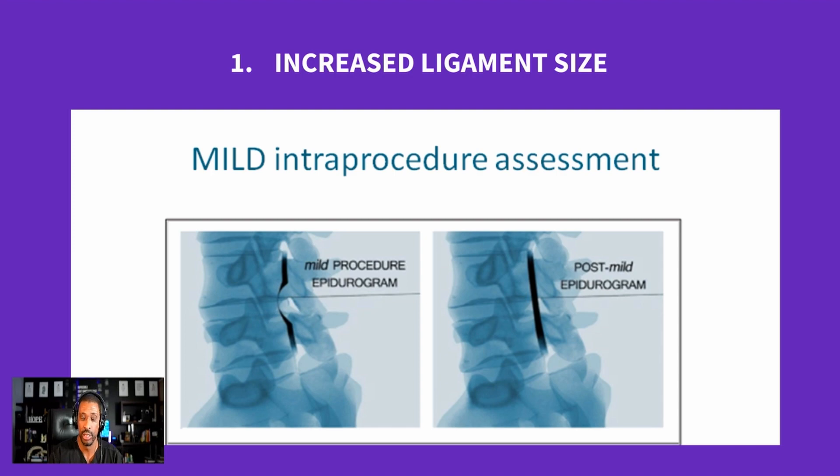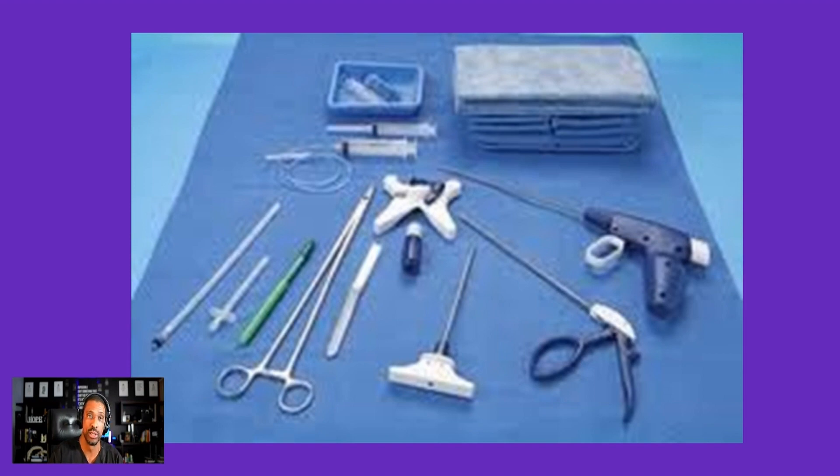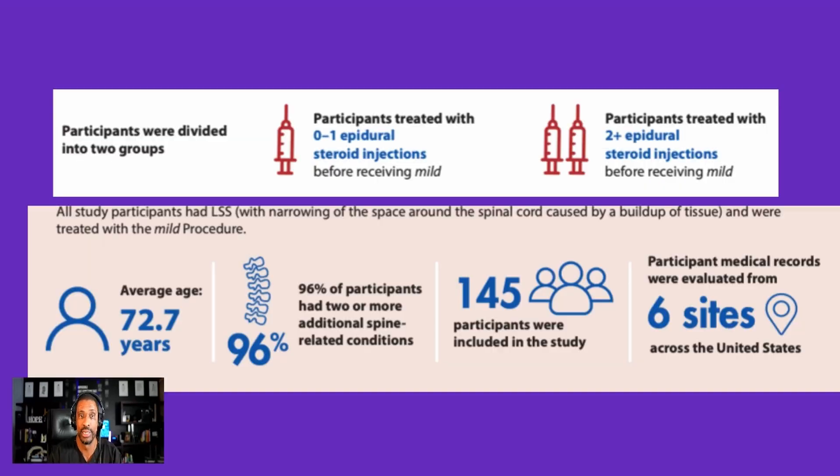The MILD procedure involves shaving the thickened ligamentum flavum using an incredibly small incision — about 5.1 millimeters, roughly the size of a baby aspirin. All tools pass through that tiny opening, as opposed to a major incision. Using these tools, we take a portion of the bone and ligament and make that area better without removing the entire roof. In essence, we target the area causing the squeeze rather than everything surrounding it, and there are numerous published papers supporting this approach.